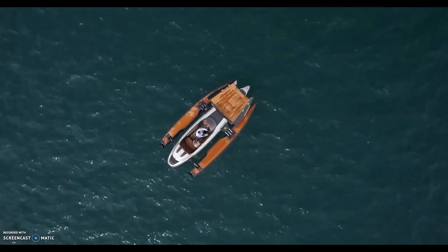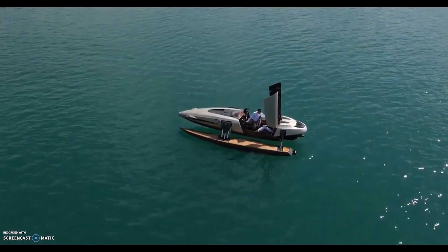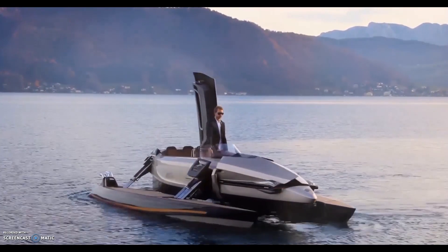The Cormoran Watercraft is designed with a focus on luxury and comfort, featuring high-quality materials and state-of-the-art amenities. It is equipped with advanced technology including touchscreens, integrated entertainment systems, and intelligent control systems for navigation and operation.